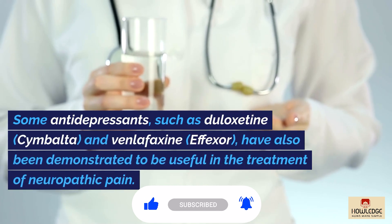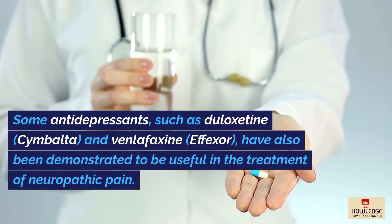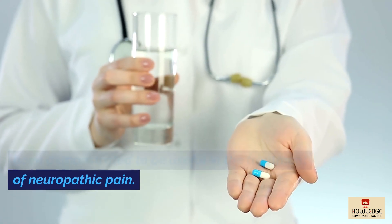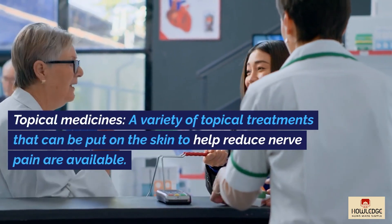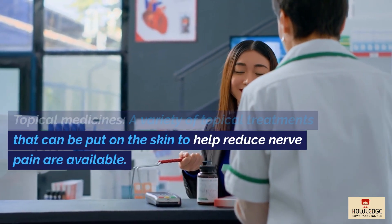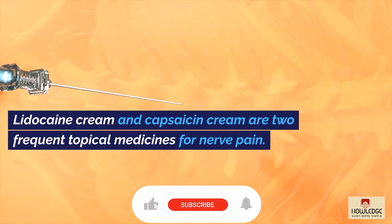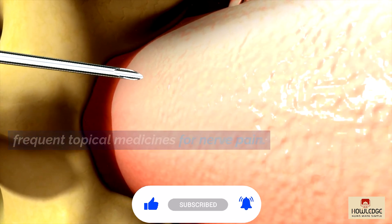Some antidepressants, such as Duloxetine (Cymbalta) and Venlafaxine (Effexor), have also been demonstrated to be useful in the treatment of neuropathic pain. Topical medicines are also available — a variety of topical treatments can be applied to the skin to help reduce nerve pain. Lidocaine cream and capsaicin cream are two frequent topical medicines for nerve pain.